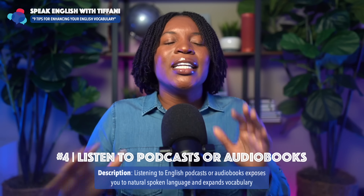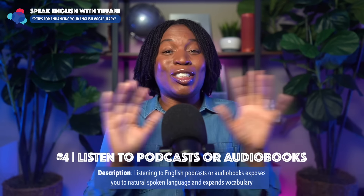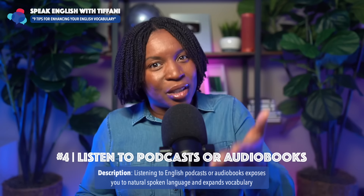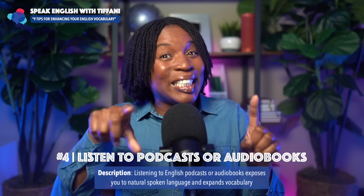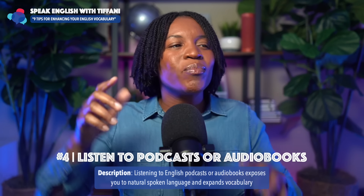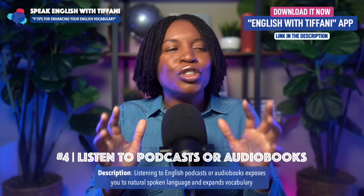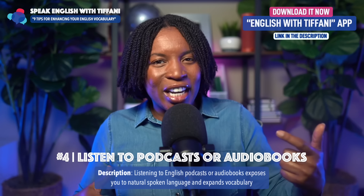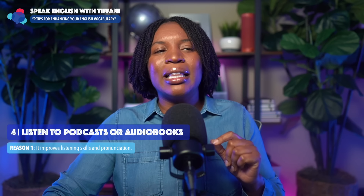Tip number four: listen to podcasts or audio books. This is amazing. Podcasts are mainly free — just listen to them. If you'd like to listen to my podcast, I have one called Speak English with Tiffany, the same name as the YouTube channel. Some of you are actually listening to the audio version of this lesson on the podcast. Listening to English podcasts or audiobooks actually exposes you to natural spoken language and expands your vocabulary as you're listening to conversations and people speaking English in a natural way. Your brain will naturally pick up new words.